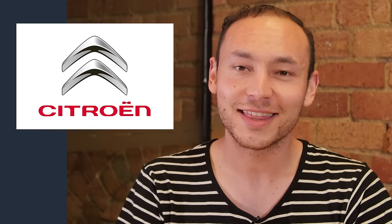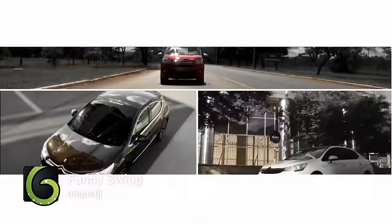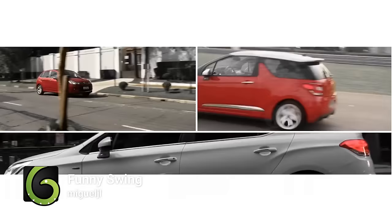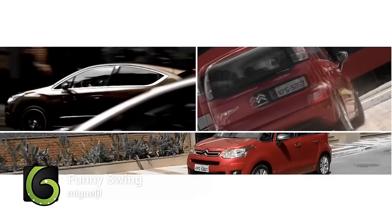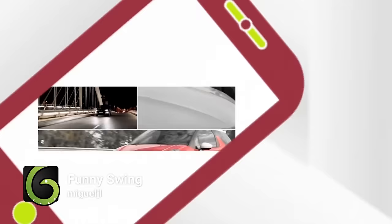They say that music transcends language, and that's certainly the case for this next item. Miguel JL's Funny Swing underscores this Brazilian car commercial, and although not everyone will be able to understand what the words in this ad mean, it's easy to see that this piece of music sets the perfect mood for this clip. The ad got airtime all over Brazil as well, meaning this item is sure to have gained a huge amount of exposure on a national stage.